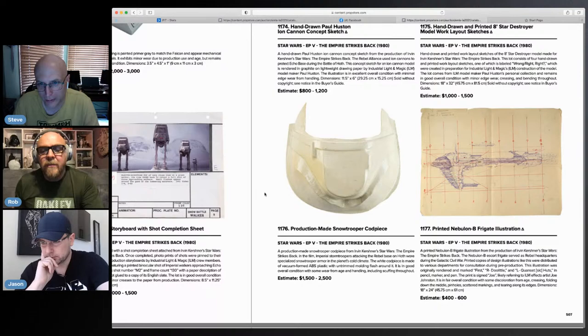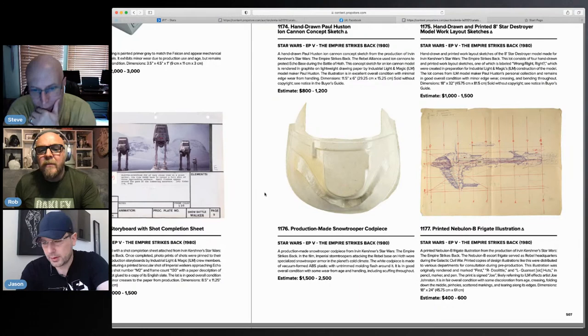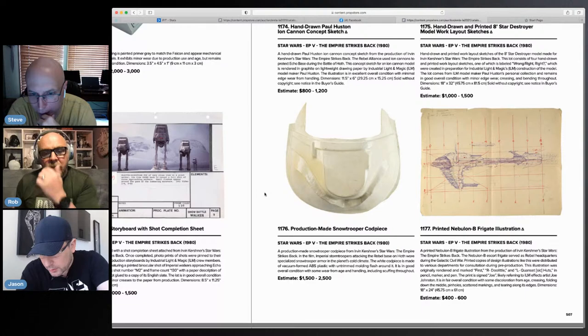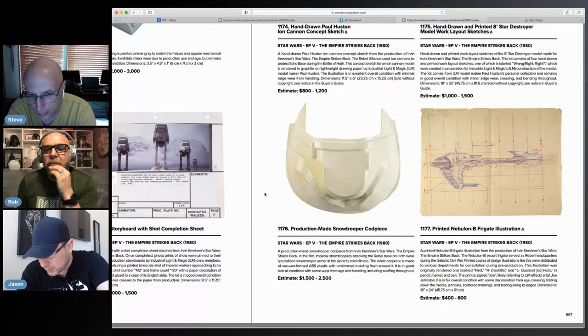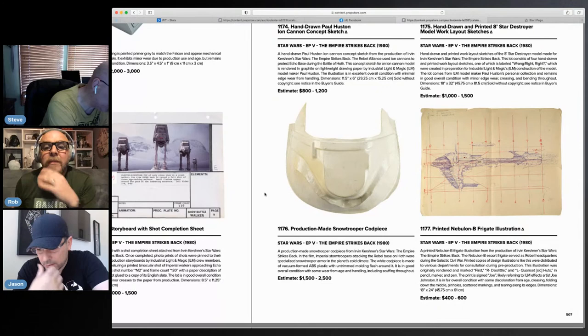I like that Nebulon V frigate — that's really cool. Can I see the Paul Houston ion cannon? I'm drooling on this. This is signed by Joe Johnston — I wonder if he drew this. Some of this stuff, I might pick up something in this auction. They've got the prices set so they entice you — you start bidding and before you know it you've won the item.